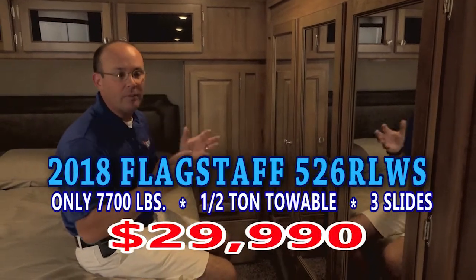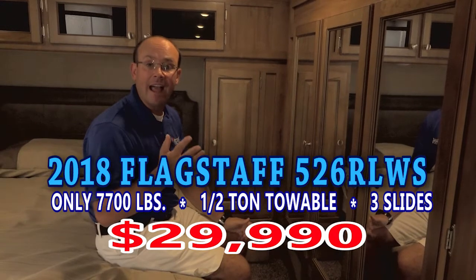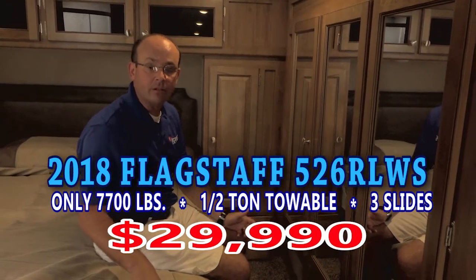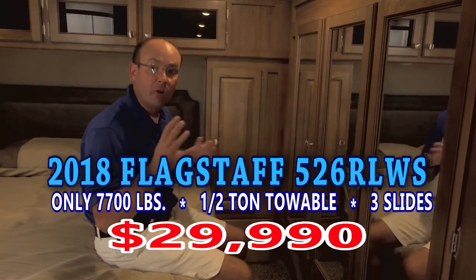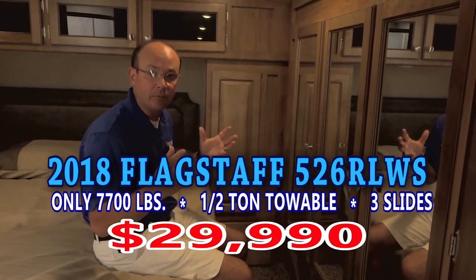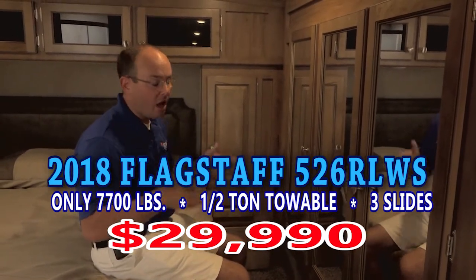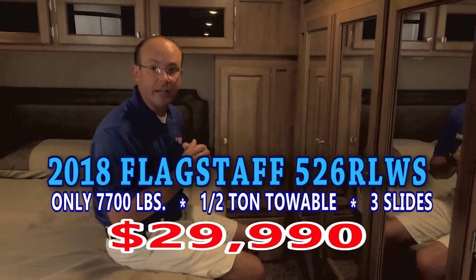So this little big fifth wheel — you can pull it with a half-ton truck safely in the mountains. Most half-ton trucks are rated for about 9,000 to 9,500 pounds. This unit weighs 7,600 pounds, so you can put 2,000 pounds of gear into this trailer and still be within the limits of a half-ton pickup truck. It's one thing to say you can do it — it's another thing to say jump in, hook it to your half-ton truck, and go to the mountains — because you actually can do it in this.